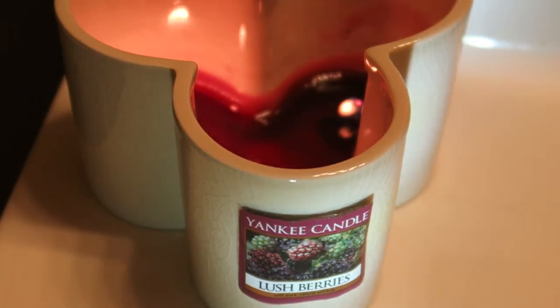Hey guys, I am here with my sixth review of the new Yankee Candle 2015 fall preview scents. They have seven all together and I've reviewed five already. This is the sixth one and I have one more left after this to review.